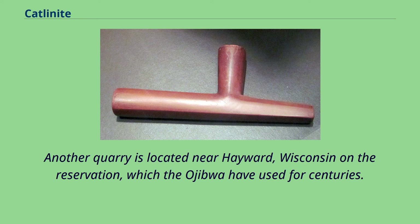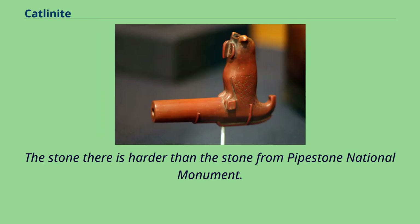Another quarry is located near Hayward, Wisconsin on the reservation, which the Ojibwa have used for centuries. The stone there is harder than the stone from Pipestone National Monument.